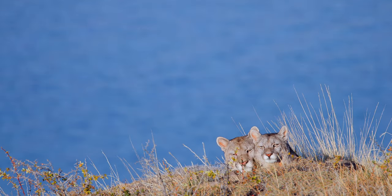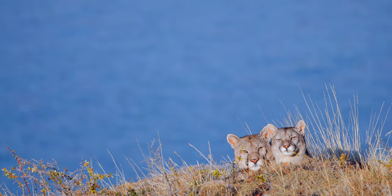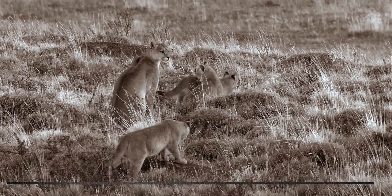There is a happy ending. Petaka returns to the nursery to reunite with her cubs. This echoes the reunion of Petaka and her siblings with her mother Sarmiento several years before.